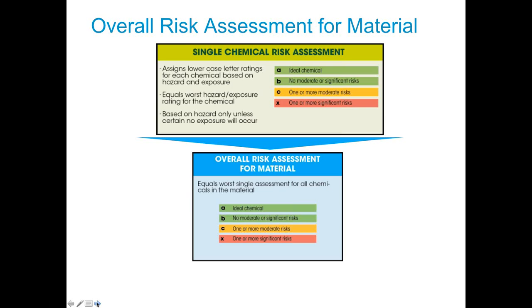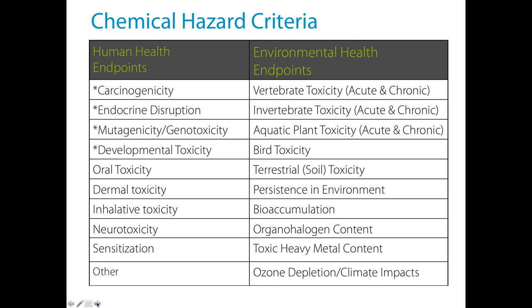For each individual chemical — say a pure nylon 6 resin — each chemical is evaluated with an A, B, C, X rating across toxicity endpoints. For human health, we have priority criteria such as carcinogenicity, endocrine disruption, mutagenicity, and developmental toxicity. We're also looking at environmental health endpoints ranging from bioaccumulation to soil toxicity to climate impacts. They get rated on all of these criteria, and if there are X ratings for some categories, the entire chemical will probably get rated as X.